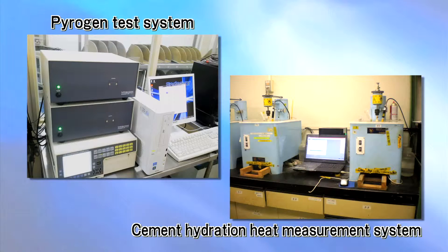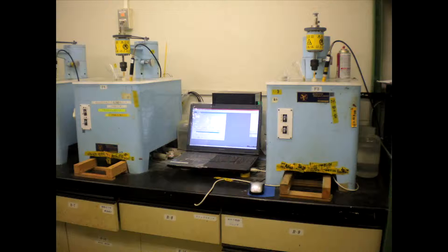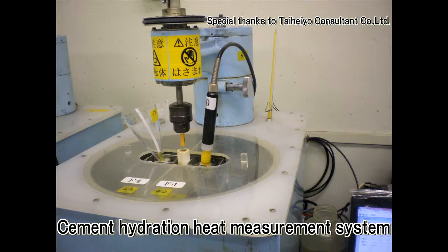The pyrogen and cement hydration heat measurement system is a device of high-accuracy thermometers. The pyrogen test system measures the rectal temperature of rabbits. The cement hydration heat measurement system is based on Japanese industrial standards and the standards stipulated by the Japan Cement Association.